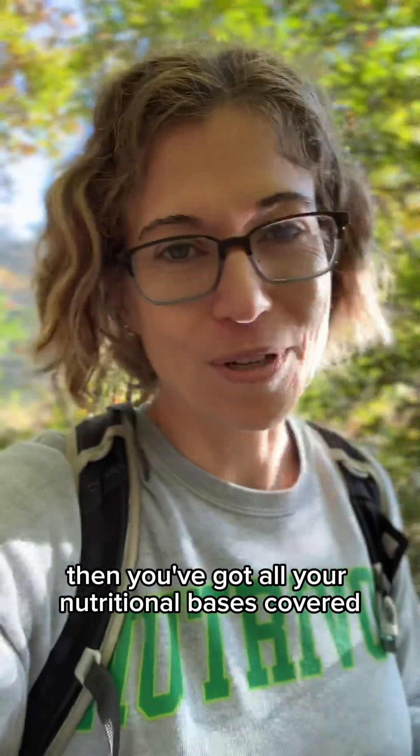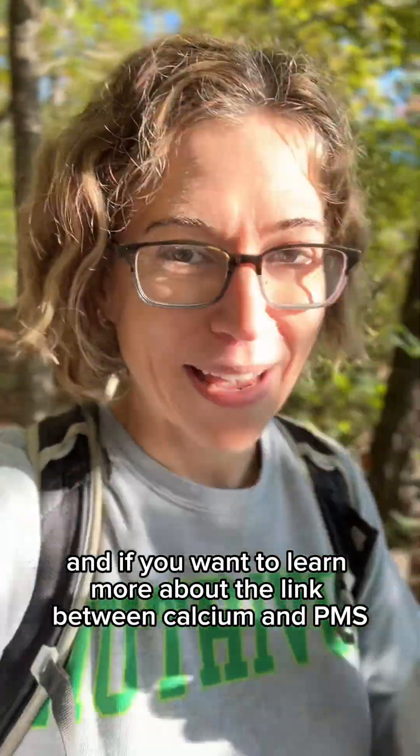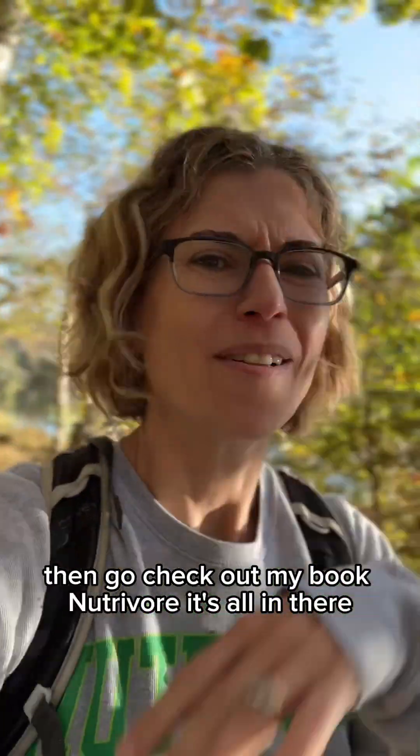If you want to learn more about the link between calcium and PMS, or the other nutrients that can help, go check out my book, NutriVore. It's all in there.